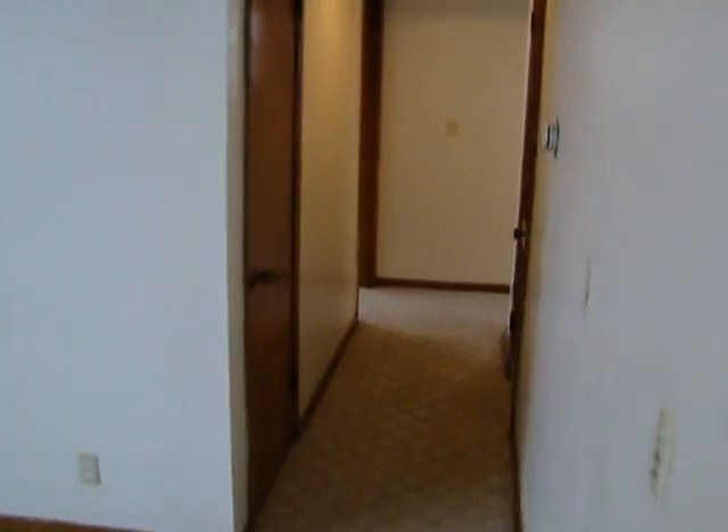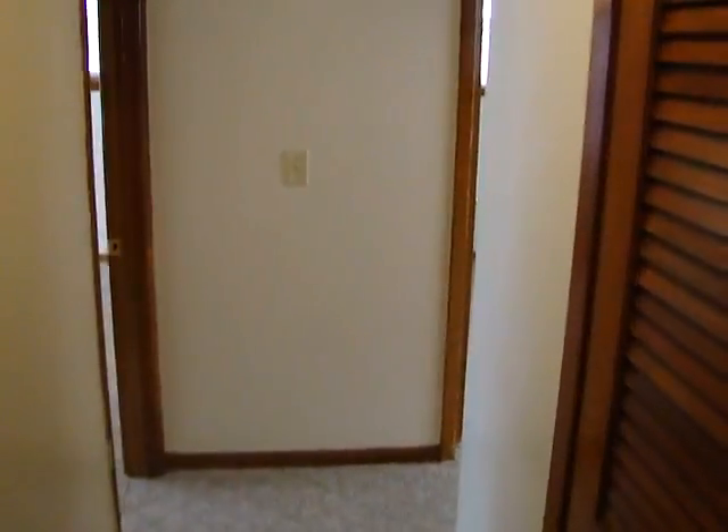Now walking through this hallway, we have a coat closet to the left. Right here to the right we have the furnace.